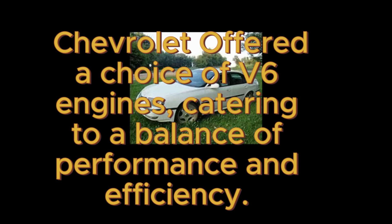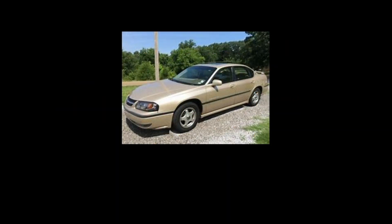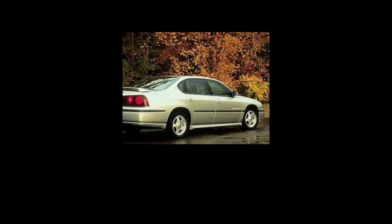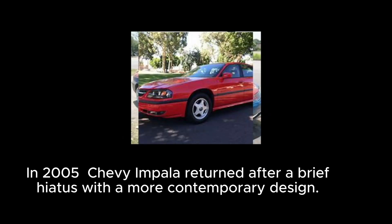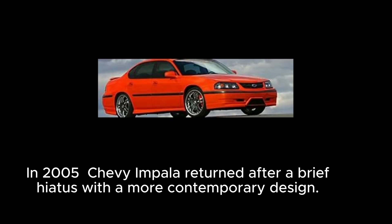July 6th, 2022: Chevrolet offered a choice of V6 engines, catering to a balance of performance and efficiency. In my opinion, this was the ugliest car out of all Impalas. In 2005, the Chevy Impala returned after a brief hiatus with a more contemporary design.